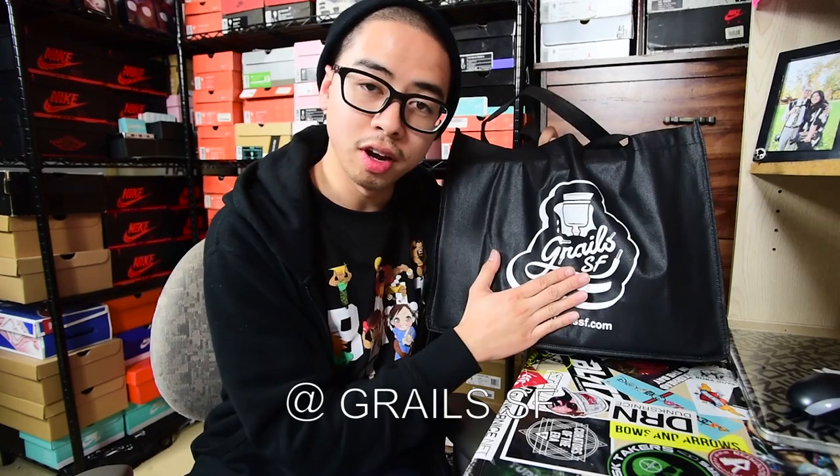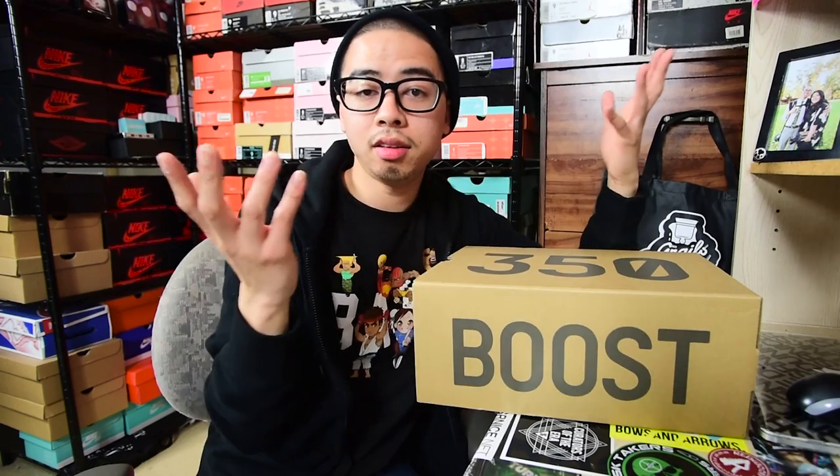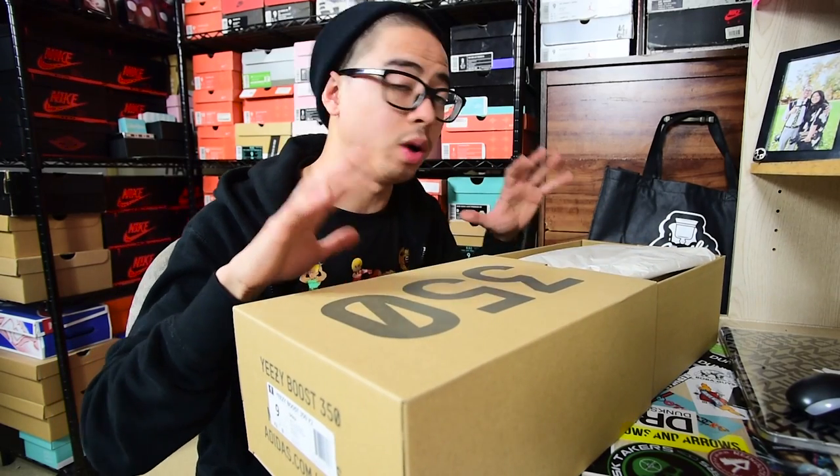Before I jump into the pickup video, I gotta give a huge shoutout and thank Grails SF. Here in the Bay Area we didn't get these Yeezys — it was only in LA, Florida, and New York. Grails SF was one of the shops that actually had them. I told myself the moment these shoes came out I don't know what I gotta do to get them, but I knew there were gonna be a lot of L's — and that's exactly what happened on the Adidas site all day when they released on Saturday. In my past pickup videos I specifically talked about this colorway the most; this is the one I anticipated and wanted the most, and I think it's probably one of the best colorways of the V2s.